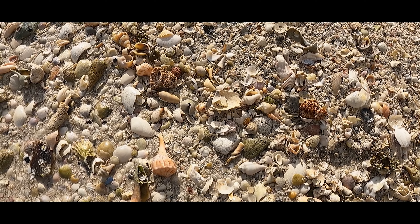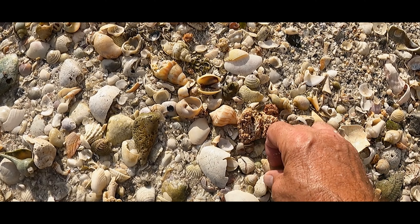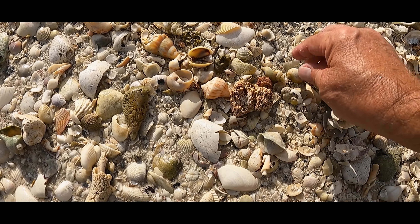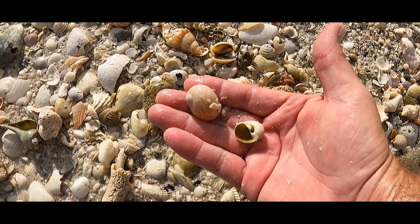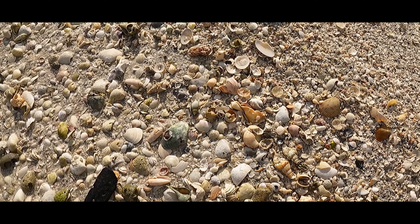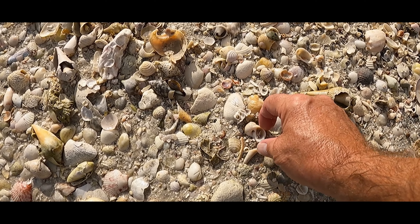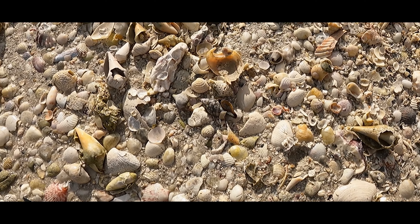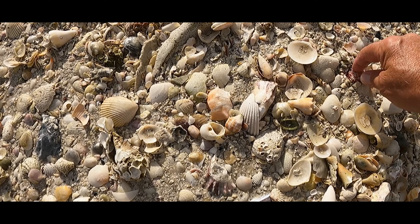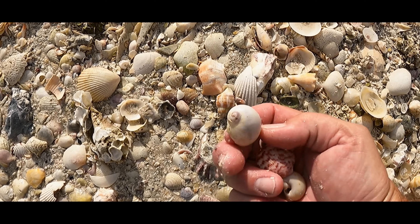When you sit in one spot, the shells just start popping out. Two gaudies. And here's the third one. Here's the fourth one. I see this color here and I'm loving that color.